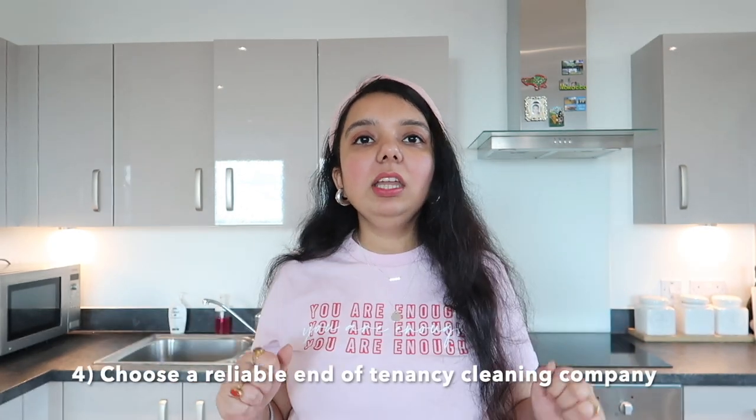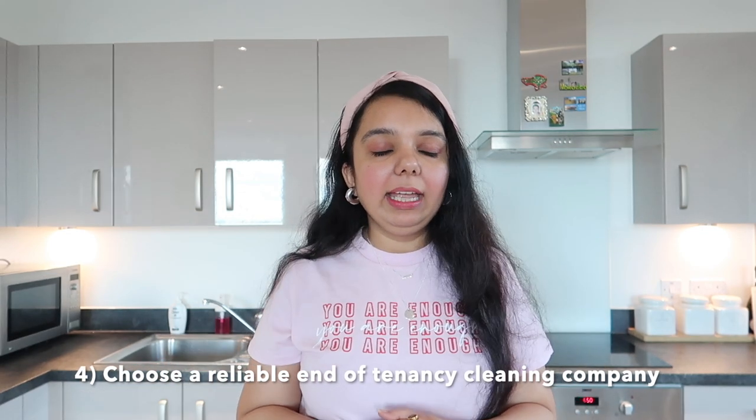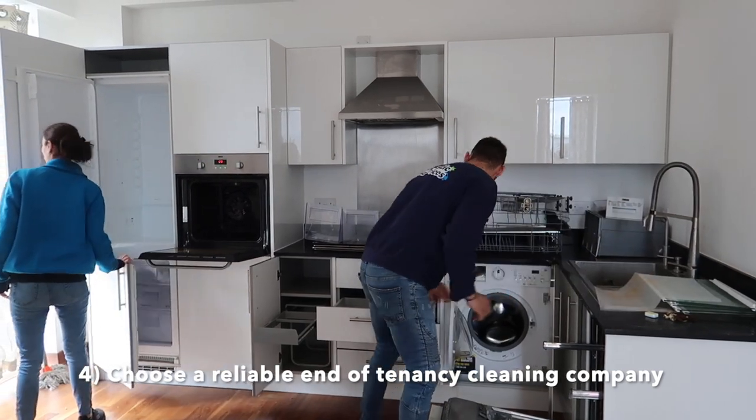At the end of your tenancy, you have to get your apartment thoroughly cleaned — every single area, from oven to hob to chimney. There's a reliable company called Fantastic Services, and we really loved their service for cleaning — again, not sponsored. The more clean your apartment is, the better for your security deposit. When the property manager comes for inspection and finds no problems, they won't deduct any money.